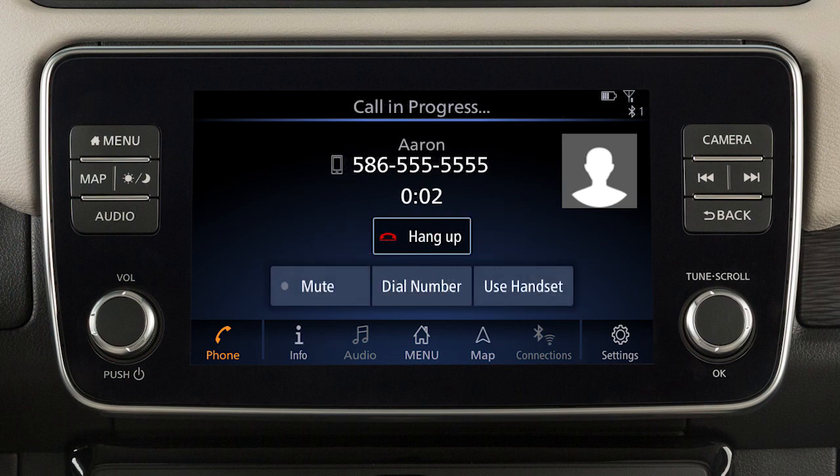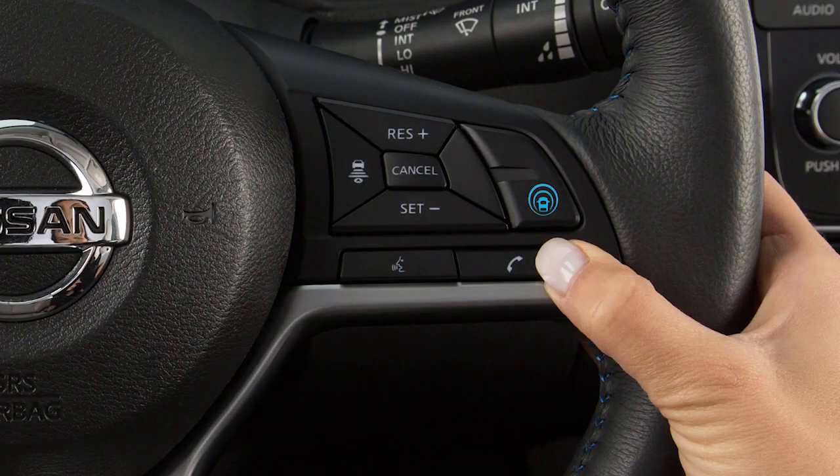While a call is in progress, you can touch the Use Handset key to switch the phone call to the handset for privacy, or touch the Mute key to mute or unmute the microphone. To end a call, touch the Hang-Up key or press this button on the steering wheel.